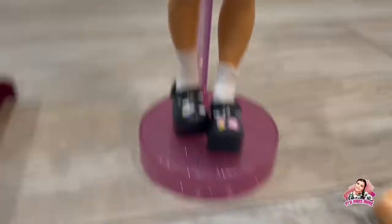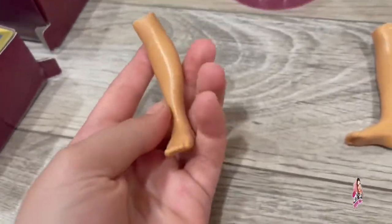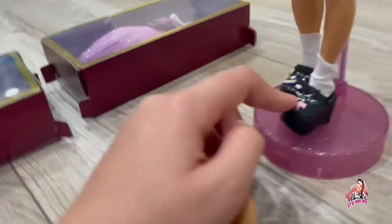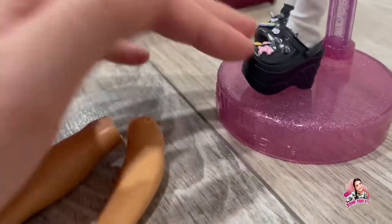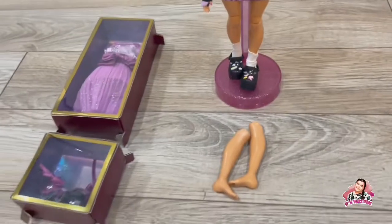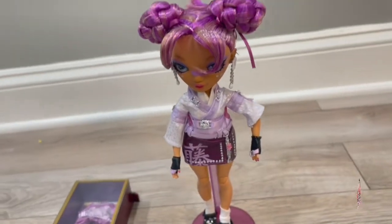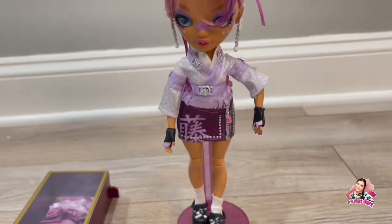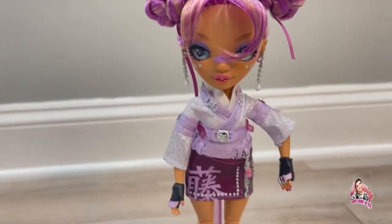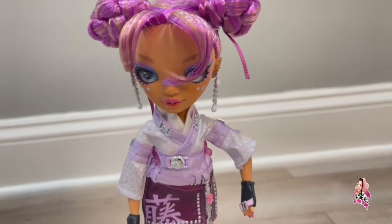We have extra legs — I think it's because these are like heeled, so her feet are going to be in a heeled shape and not flat. But that's not it, because we also have an extra outfit to change her into. Lila, are you excited to get into your other outfit? All right, sounds like she wants to — on to outfit number two!